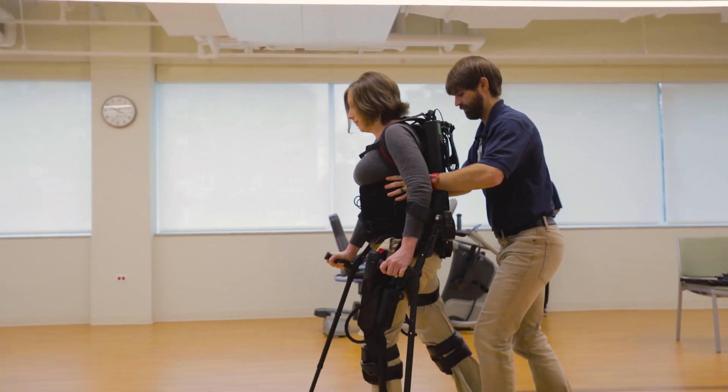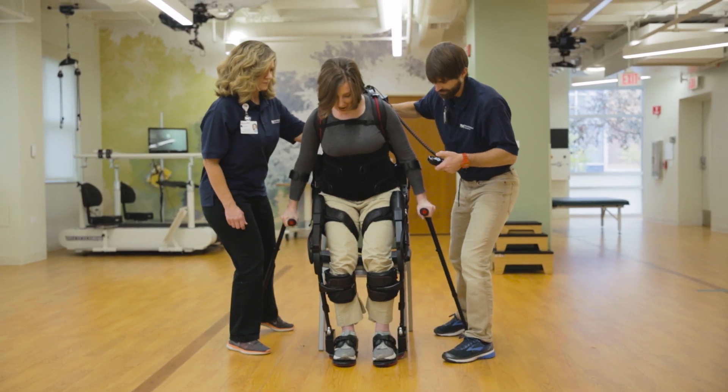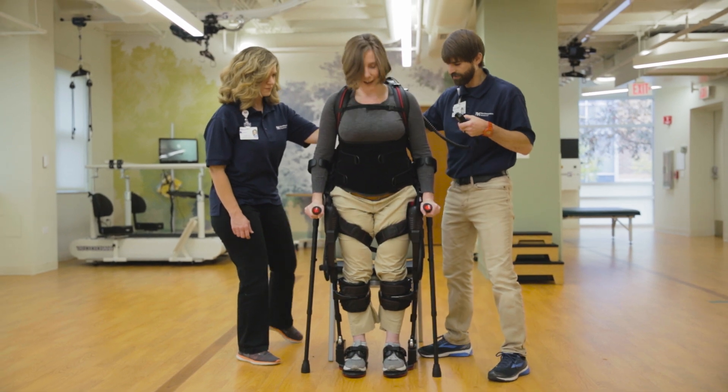The exoskeleton is designed to help you stand, balance, and walk through repetitive motion.